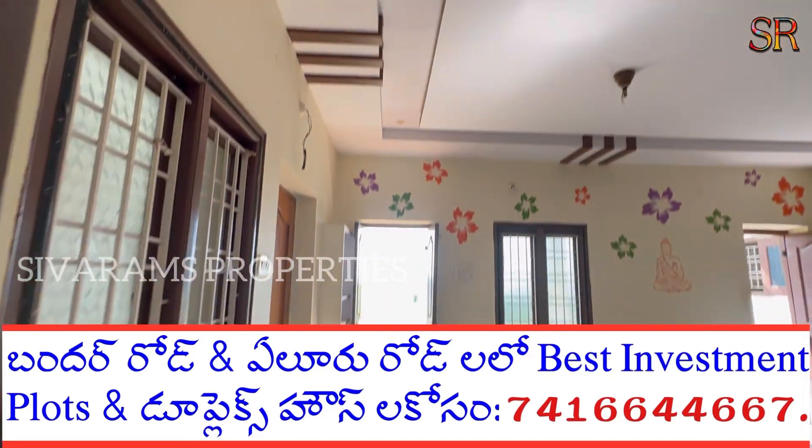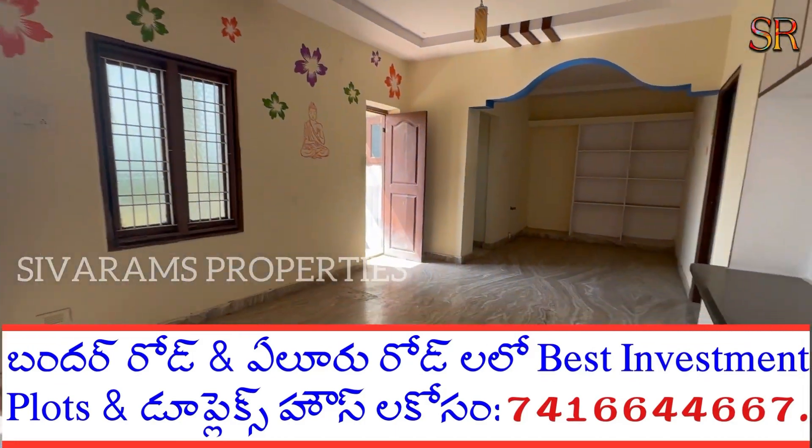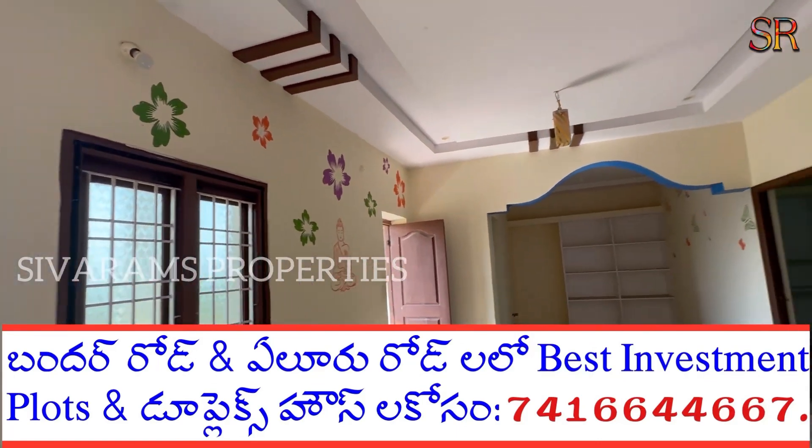The price is ₹25 lakhs. At this time, the transaction value is ₹32 lakhs.